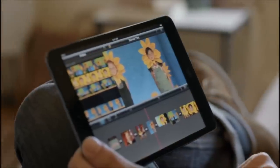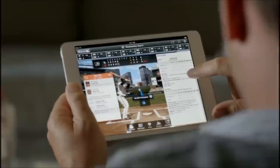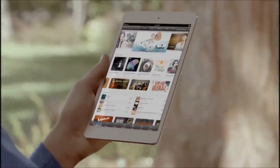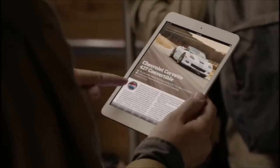These aren't scaled-up phone apps. These are powerful apps that take full advantage of iPad Mini's beautiful display. You can access all your favorite music, movies, and TV shows from the iTunes Store — one and a half million books on the iBookstore, and over 5,000 magazines and newspapers on Newsstand.